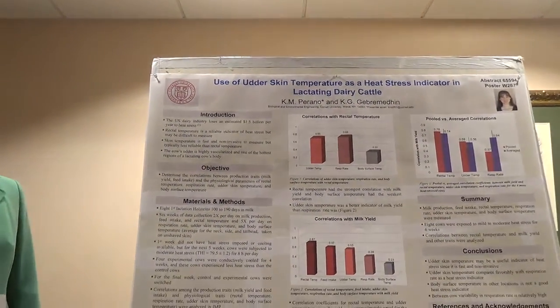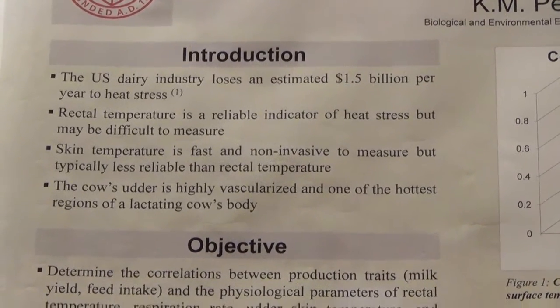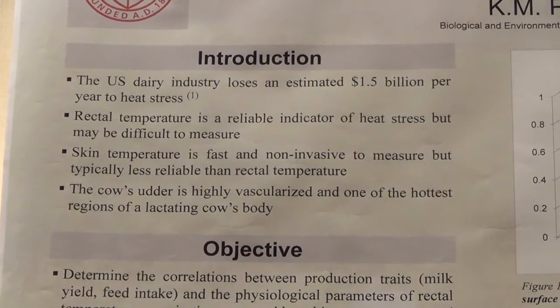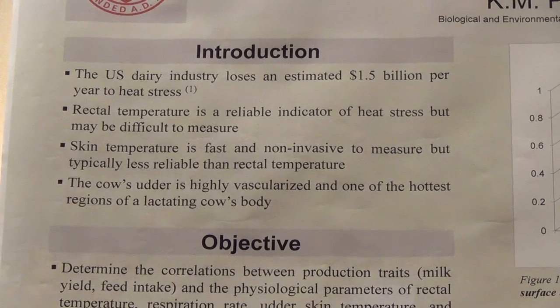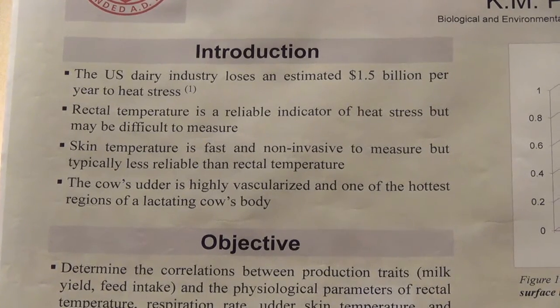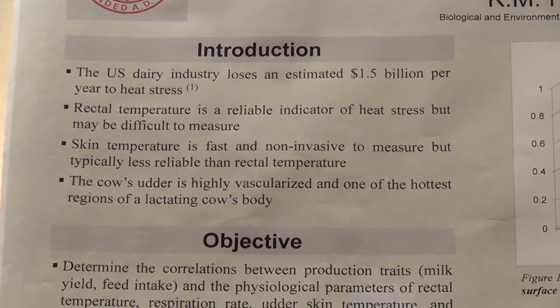The dairy industry loses a lot of money due to heat stress every year. A 2003 study often quoted suggested up to 1.5 billion dollars in losses, which is 4 to 7 percent of the value of the industry that year. Rectal temperature is considered the best indicator of heat stress, but it's difficult to measure as the animals need to be confined. Skin temperature is fast and non-invasive, but less reliable than rectal temperature, and if hair is present, the cow has to be shaved to access the skin temperature.